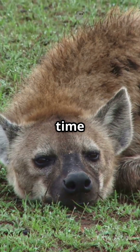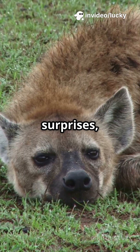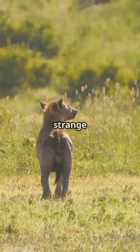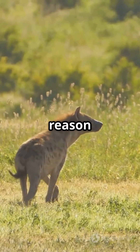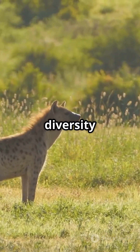So next time you hear a hyena laugh, remember — nature is full of surprises, and the spotted hyena is one of its best mysteries. Their strange anatomy is just one more reason to marvel at the wonders of evolution and the incredible diversity of life on Earth.